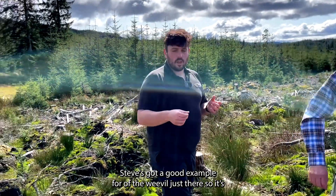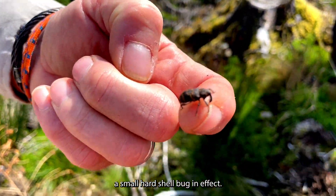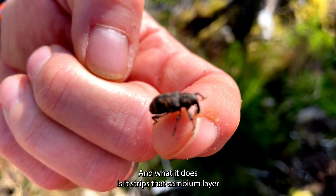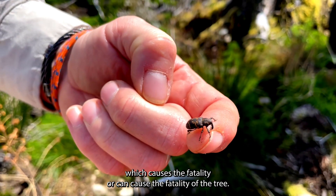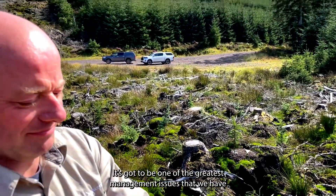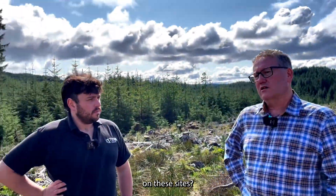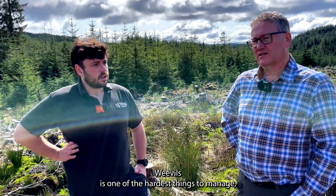Steve's got a good example of a weevil just there — it's a small hard-shell bug, and what it does is strip the cambium layer, which causes the fatality of the tree if the weevil load is high enough. That's one of the greatest management issues we have on these sites. Weevils are one of the hardest things to manage.